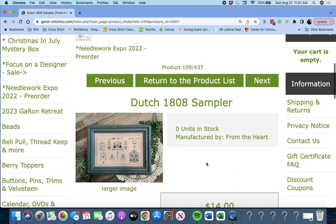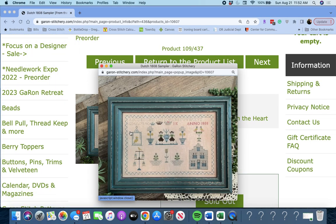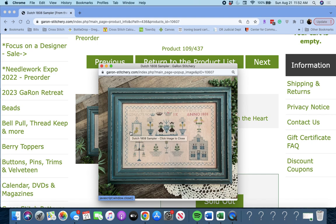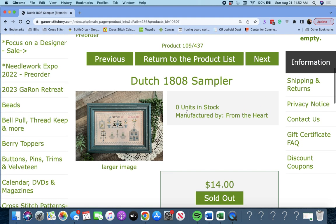Next up is 'Dutch 1808 Sampler' by From the Heart. Look at that beautiful piece — I love the blues in that. Very nice.